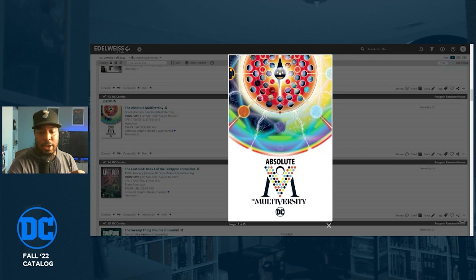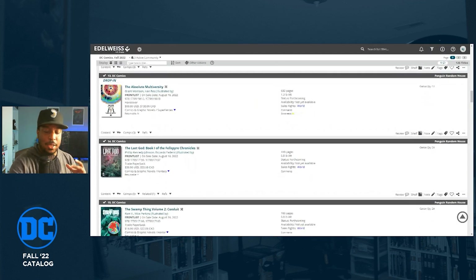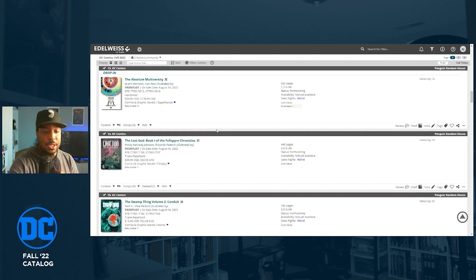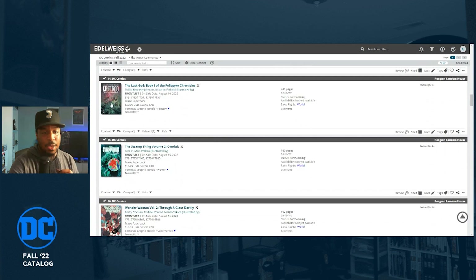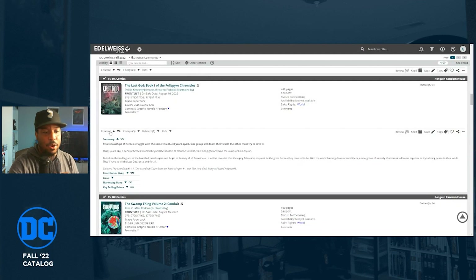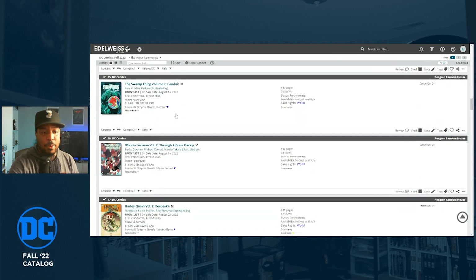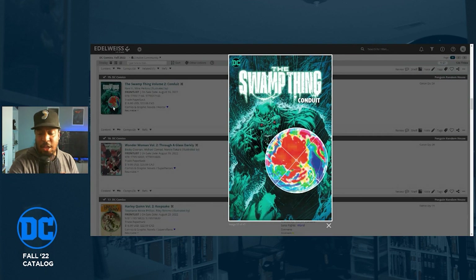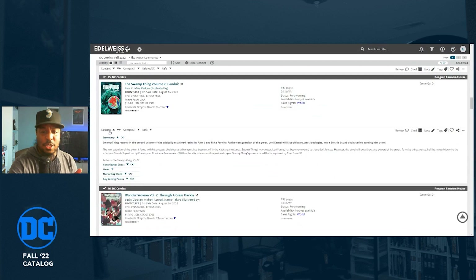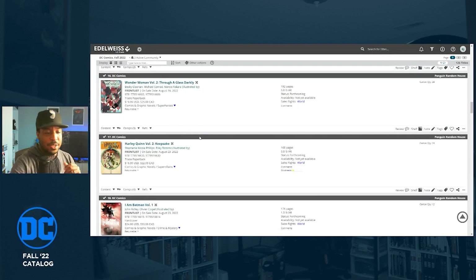Grant Morrison's Multiversity is getting an Absolute Edition at $99.99 — Grant Morrison and Ivan Reis. I've got the deluxe edition and I need to look at that before deciding on the Absolute, since I typically stay away from that format because they require so much space. The Felpire Chronicles Book One is getting a trade paperback at 448 pages for $39.99. Swamp Thing Volume Two is getting a trade paperback, collecting issues five through ten.